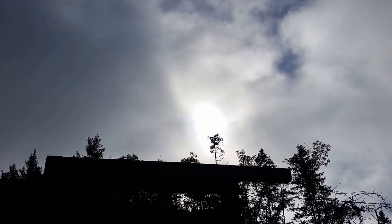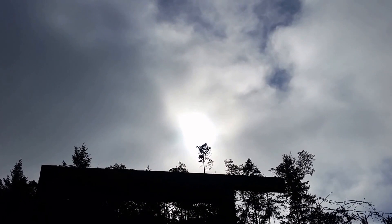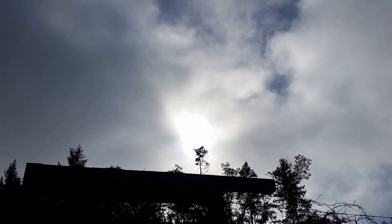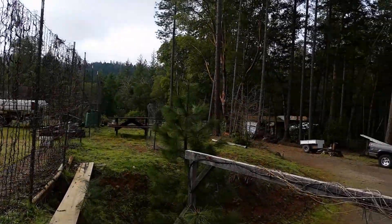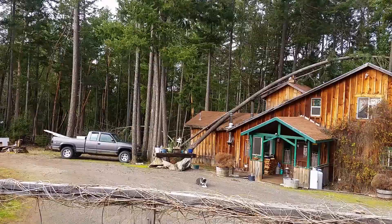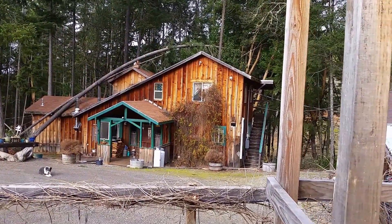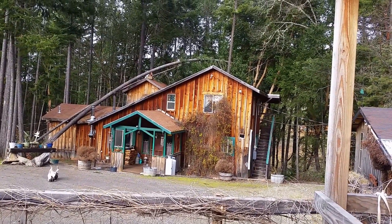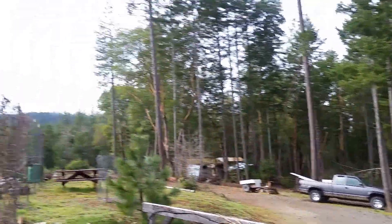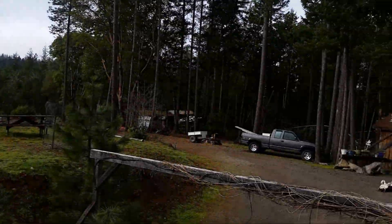Greetings family, friends, and survivors. The sun is trying hard to come out — I was really banking on it coming out today. I ran the 24-volt gas generator for a little bit this morning. Usually I run the diesel for two hours and that's all I need. Then even this much sun will finish off and condition the batteries.